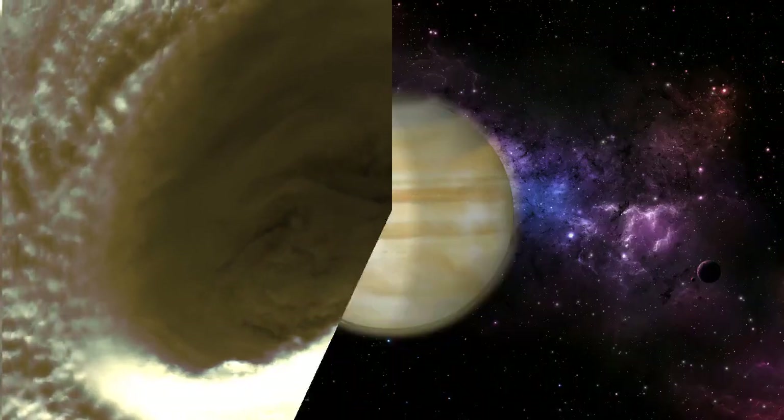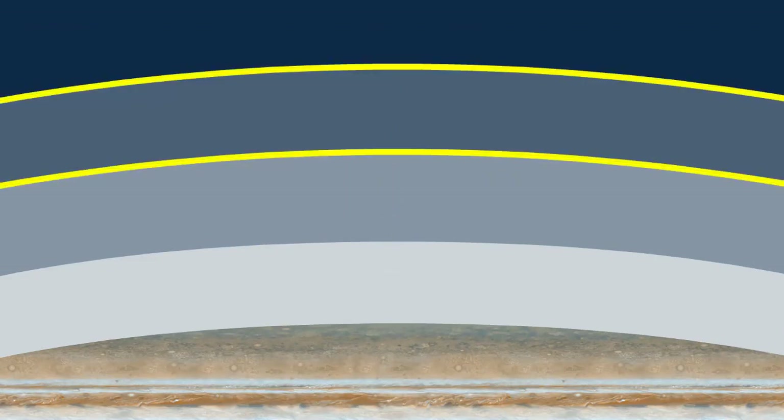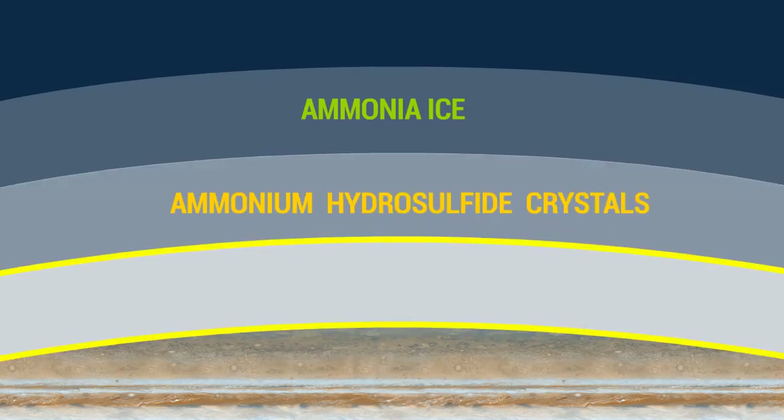Jupiter has very unique cloud layers. The gas planet is likely to have three distinct cloud layers in the sky, which together span 44 miles or 71 kilometers. The top cloud is possibly composed of ammonia ice, while the middle layer is composed of ammonium hydrosulfide crystals. The innermost layer may be composed of water, ice, and vapor.